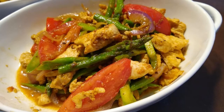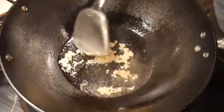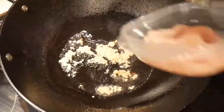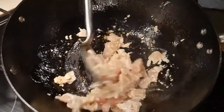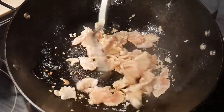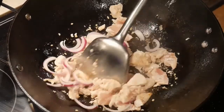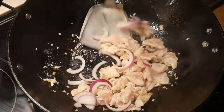The first dish I cook is the chicken dish, and it takes about 4 minutes. I sauté 1 tablespoon of garlic in canola oil before adding 8 oz of chicken. I stir-fry the chicken rapidly to ensure the pieces are evenly cooked, then add a quarter cup of thinly sliced onions, followed by stirring and mixing.